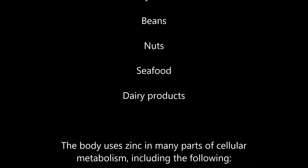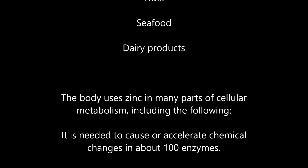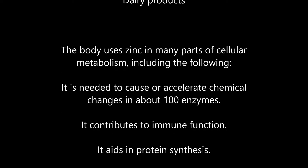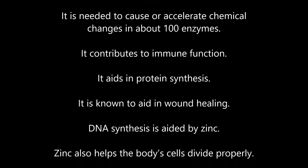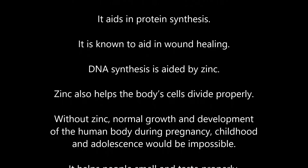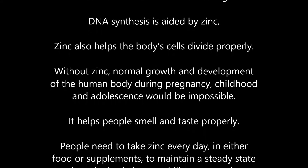The body uses zinc in many parts of cellular metabolism. It is needed to cause or accelerate chemical changes in about 100 enzymes. It contributes to immune function, aids in protein synthesis, aids in wound healing, and DNA synthesis is also aided by zinc.